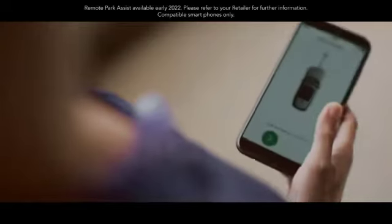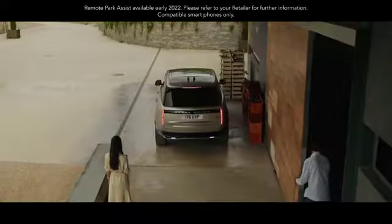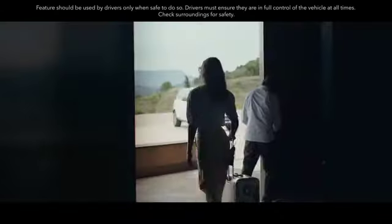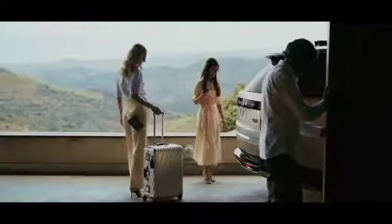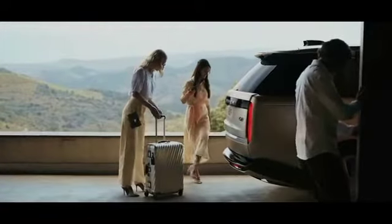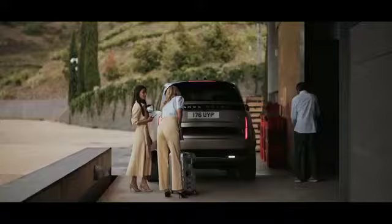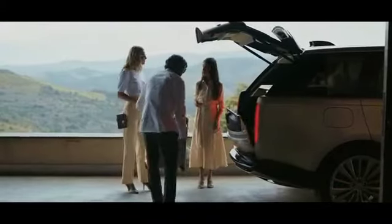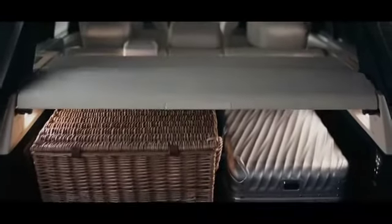For ultimate convenience, park and maneuver your vehicle from the outside with remote park assist. To load the vehicle, simply move your foot under one of the sensors and the tailgate opens. The split tailgate and automatic suspension lowering make it even easier. The auto-folding load space cover and versatile load space floor add new levels of convenience.